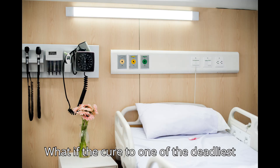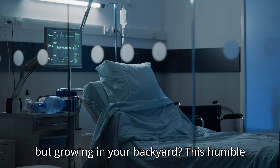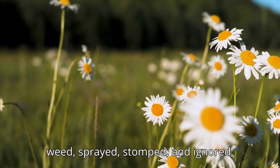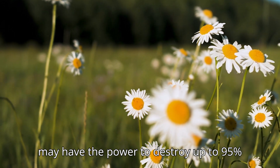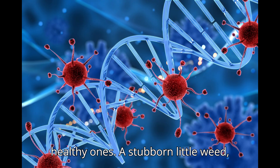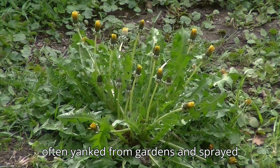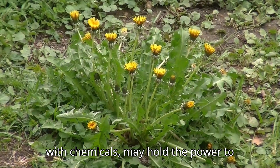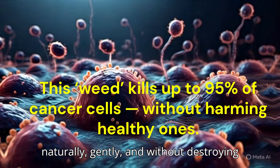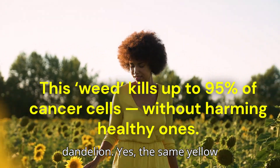What if the cure to one of the deadliest diseases on Earth isn't hidden in a lab, but growing in your backyard? This humble weed — sprayed, stomped, and ignored — may have the power to destroy up to 95% of cancer cells without harming healthy ones. That plant is dandelion.